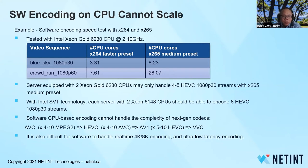Encoding on such a very expensive server equipped with two Xeon Gold CPUs — 40 cores in total — may only be able to handle 4 to 5 HEVC 1080p30 encoding streams with X265 medium preset. With more complicated content, it might only handle one 1080p60 stream. With Intel SVT technology, the performance may be able to double and achieve 8 1080p30 streams per server.